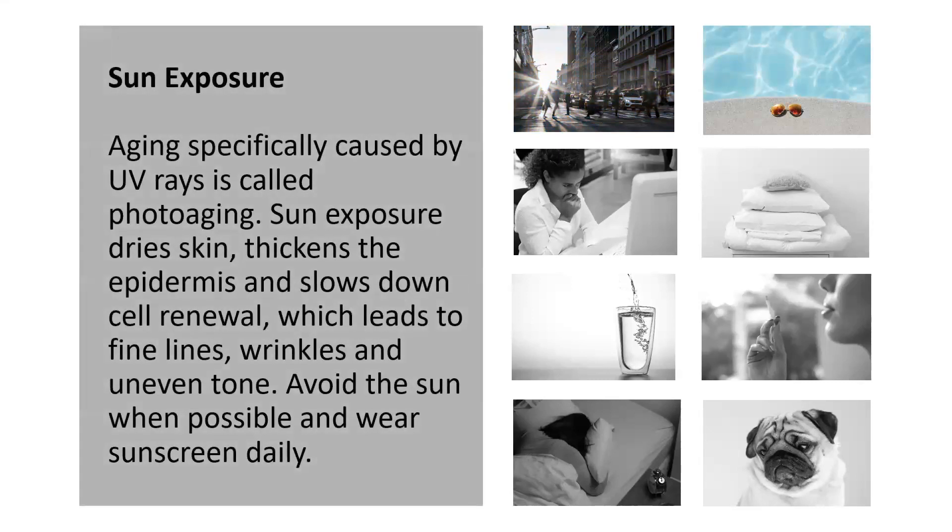Sun exposure. This one is probably not a surprise to anyone. We all know there's so much education out there that UV rays, otherwise known as photo aging, cause major advanced aging. And it's one of those things where I always say if you're looking for the number one most powerful anti-aging ingredient, it's SPF.